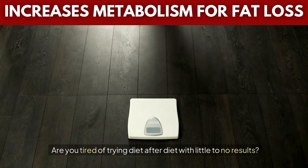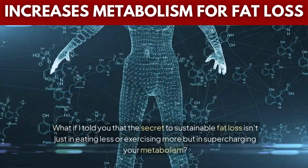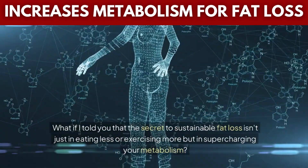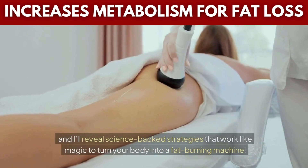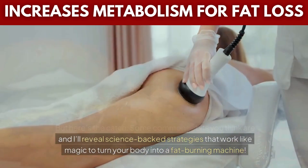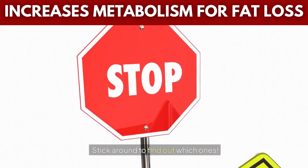Are you tired of trying diet after diet with little to no results? What if I told you that the secret to sustainable fat loss isn't just in eating less or exercising more, but in supercharging your metabolism? Stay with me until the end, and I'll reveal science-backed strategies that work like magic to turn your body into a fat-burning machine. But here's the catch — some common habits you think are boosting your metabolism might actually be slowing it down. Stick around to find out which ones.